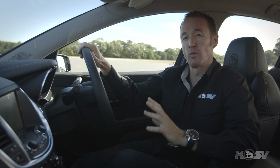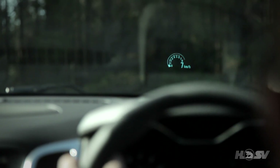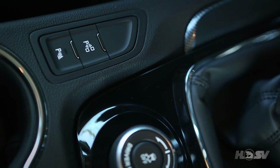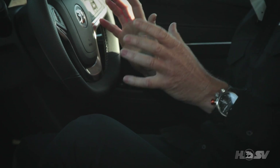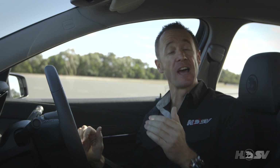Some other important features to note within the driver environment — and this one is a favourite of mine — is the head-up display. Originally developed for fighter jets, it allows the driver to see important information without having to take their eyes off the road. Forward collision alert scans the road ahead up to 14 times per second and applies brake pressure when a collision is anticipated. The lane departure warning system also provides visual and audible alerts if any unintentional lane departure is made.